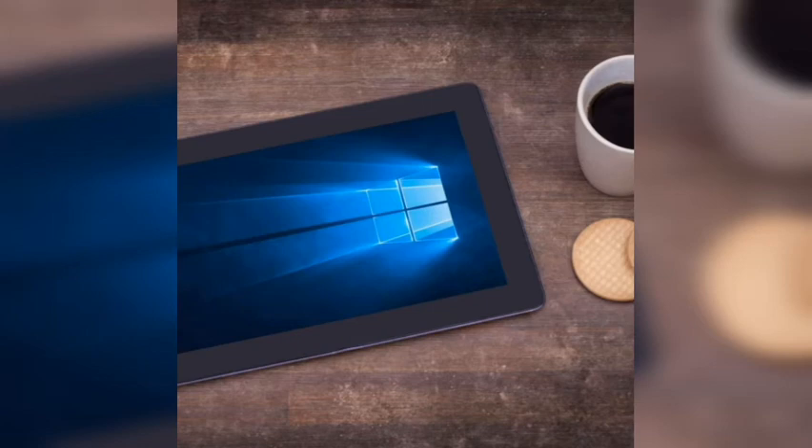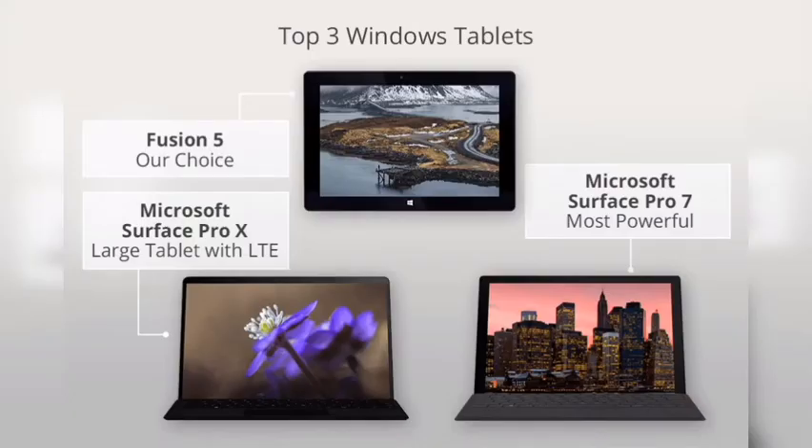Why we picked the Lenovo ThinkPad X1 tablet: if you dressed the Microsoft Surface Pro tablet up in a military-grade business suit, you would have the Lenovo ThinkPad X1 tablet. Lenovo isn't playing around with this expensive Windows tablet, but it sure does deliver the ultimate experience. The touchscreen is wonderful with its 3K resolution, and the optional Core i7 processor makes this machine worth more than just a glance. The heart of any ThinkPad is the keyboard, and Lenovo continues to deliver here with a world-class option. The battery life could be improved, but in exchange you get a tablet tested against 12 military-grade requirements with components that are easy to swap out.